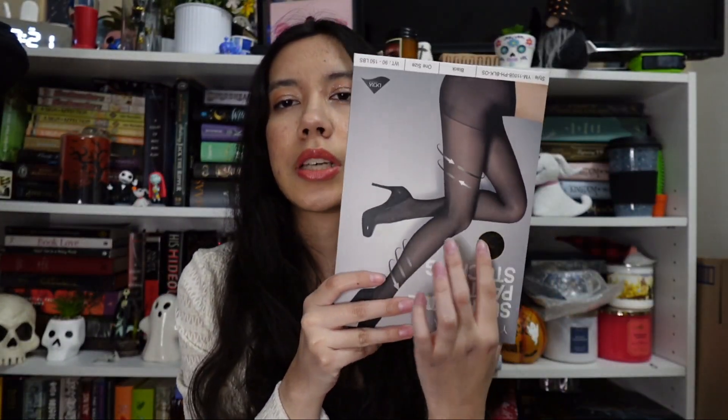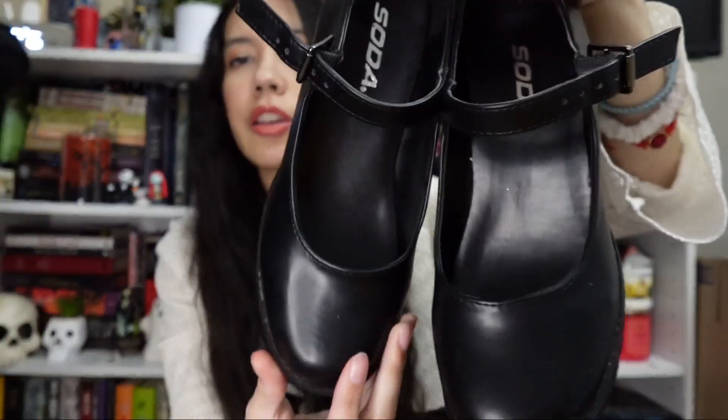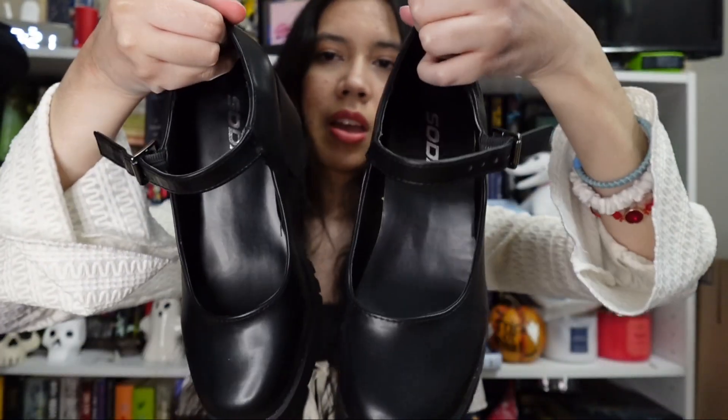The next store I went to was TU, where I just got two items. I got a pair of sheer tights because I only have fishnets and thick sweater tights, and sheer tights are always necessary. I also bought a pair of shoes that kind of remind me of Mary Janes — they have a pretty thick, high heel. I wore them today and they're not the most comfortable, but they're cute and I think they just need to get broken in.